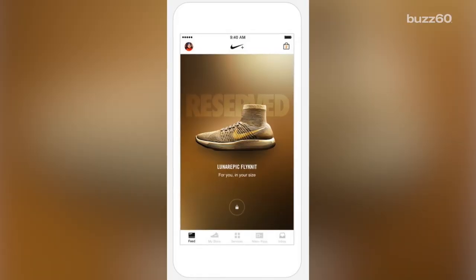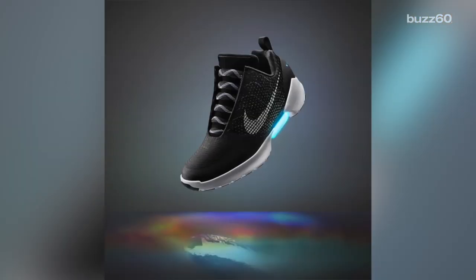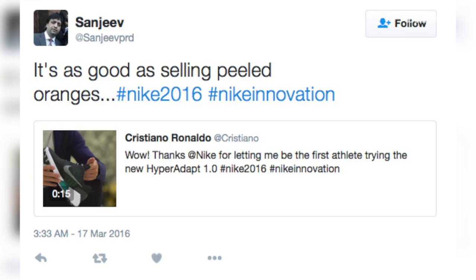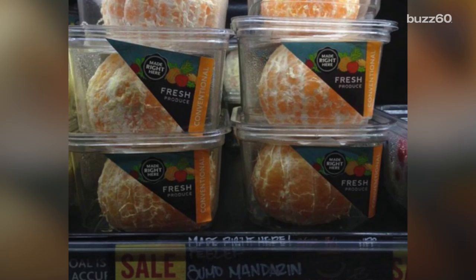They'll be available to Nike Plus members by the end of 2016 and come in three colors. Shoe fanatics on social media say, shut up and take my money. Mama needs a new pair of shoes. And it's as good as selling peeled oranges — a direct reference to those ridiculous peeled oranges being sold at Whole Foods that took over Twitter.